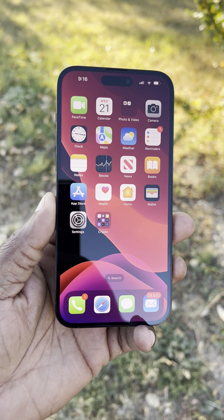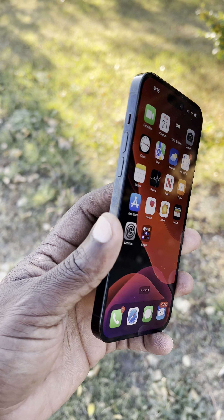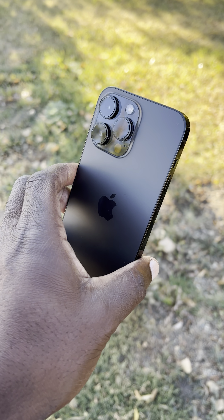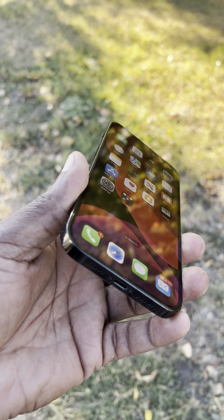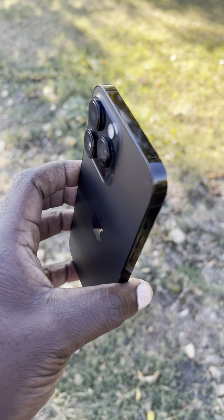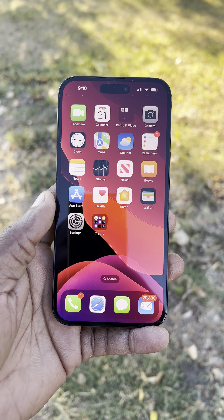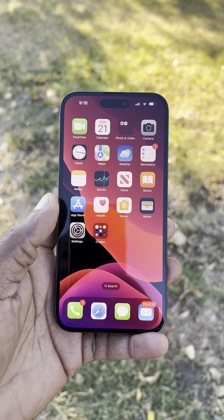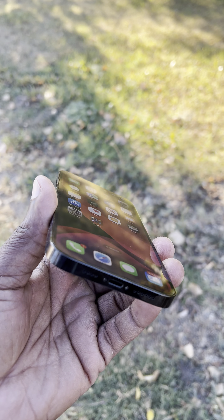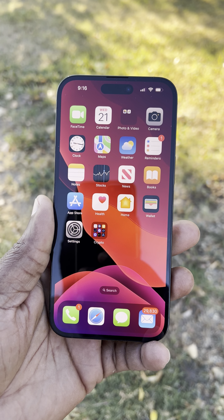The second thing I want to talk about is that you will be spooked by that always-on screen. I keep looking at the phone like maybe I missed some kind of incoming message or notification. It will take you a while to get used to it — I'm still not used to seeing the phone screen always on. Of course, you have the option of turning off that feature, but for right now I just like glancing at the phone and seeing exactly what the time is.